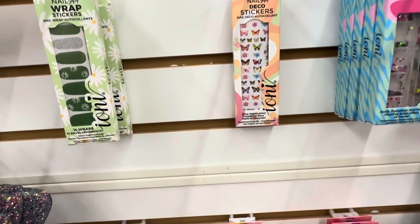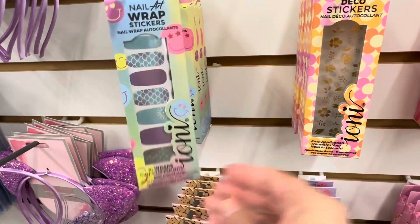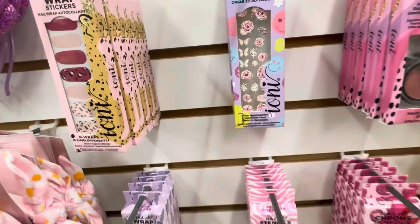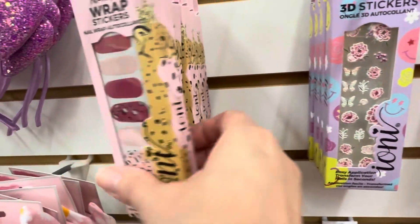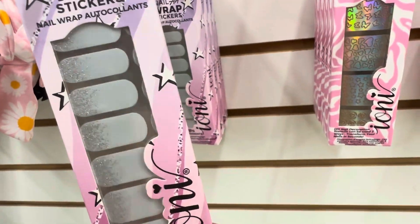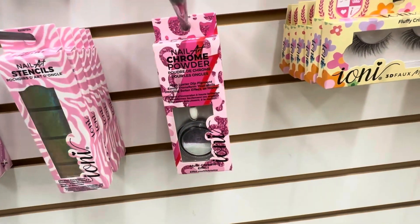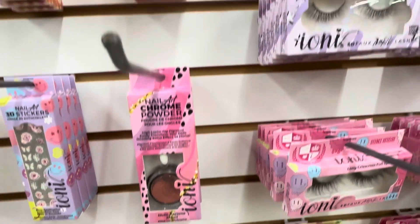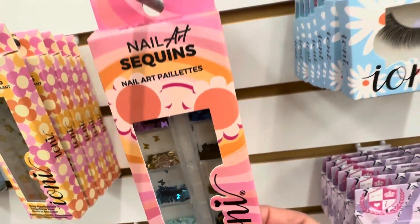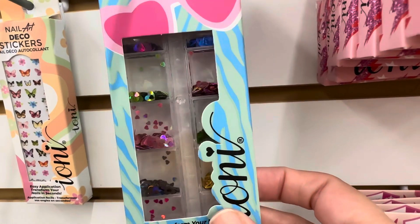I am a Color Street stylist and I absolutely love Color Street nail strips, but these are a great option for younger kids who want to do their nails. They only cost a fraction of the price, so you won't be upset if they ruin the strips. Set your kids up outside on a blanket with some of these nail strips and let them have fun — it will help cure the summer boredom blues. Ioni also has nail art sequins, lots of stickers, and glitter, making it a really fun activity for kids.